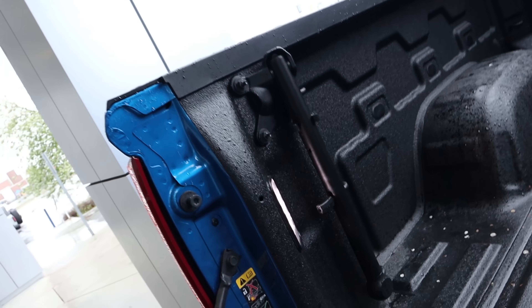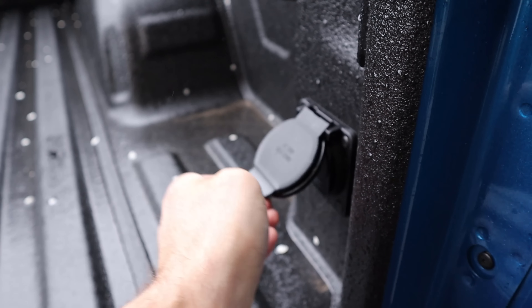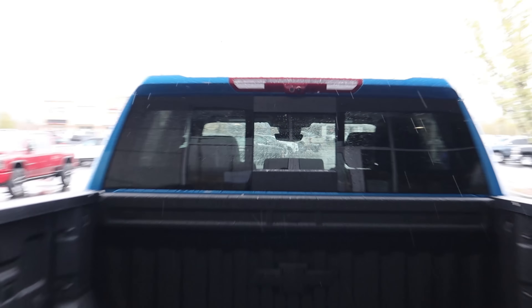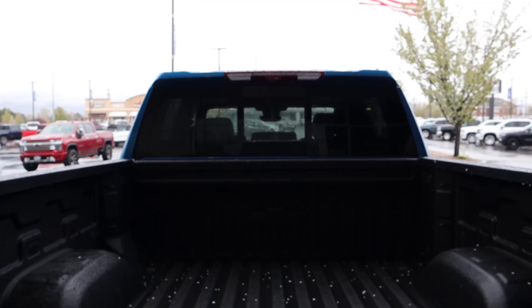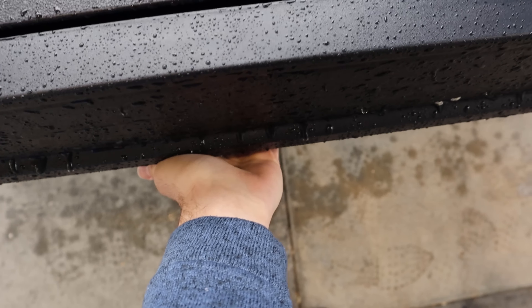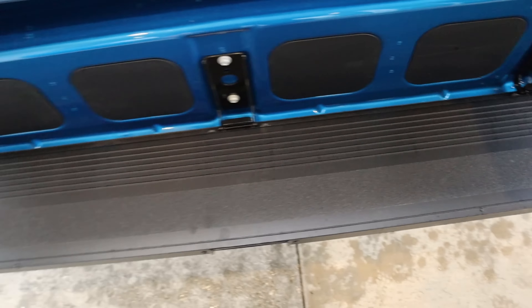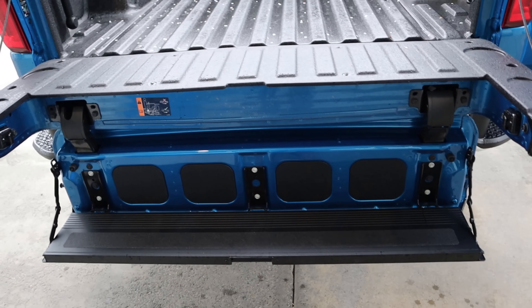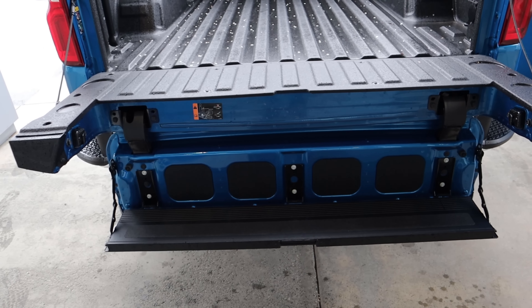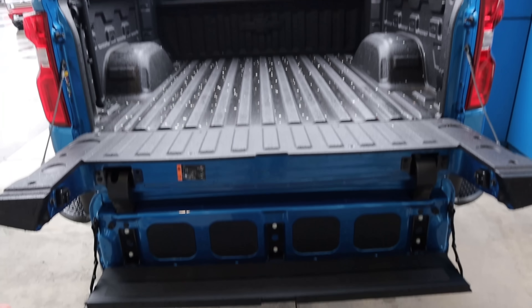Popping into the bed itself, notice we already have protection from the factory. LED bed lights on either side with an outlet down below. And there's the cargo light at the top and cargo camera. Chevy bow tie at the end of the bed. This one has the multi-pro tailgate — notice that it pops down. Definitely a cool setup and obviously adds practicality. This has a weight capacity of 375 pounds, and that's the bed area.